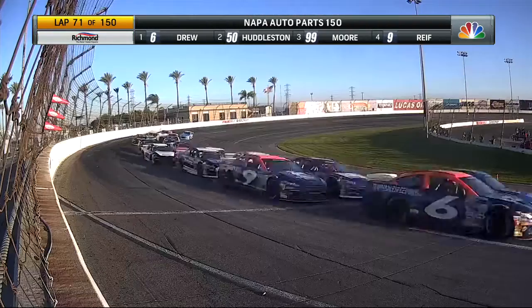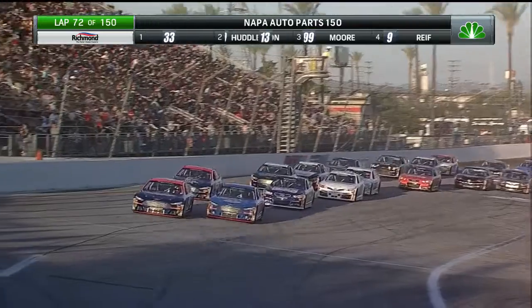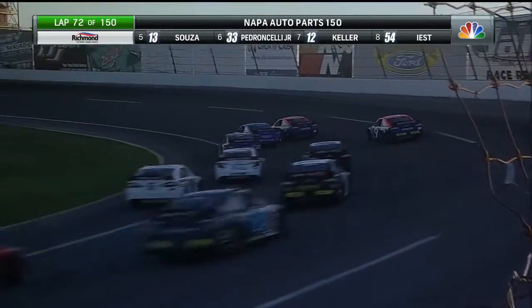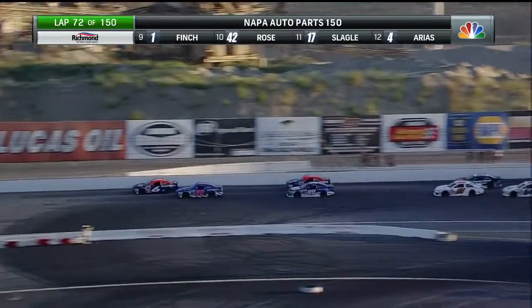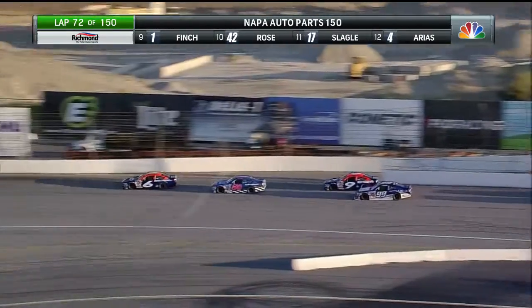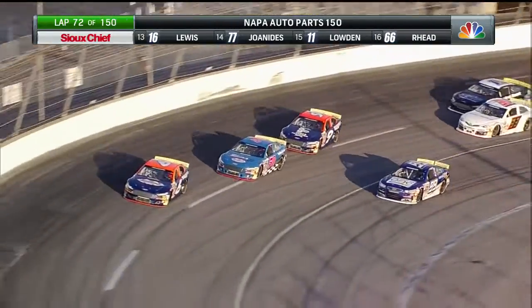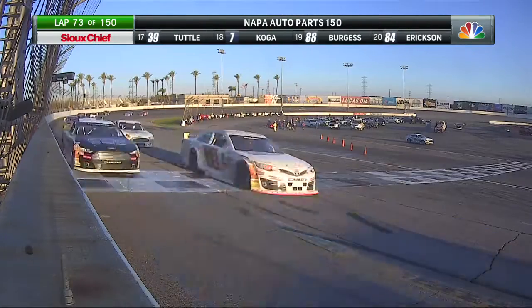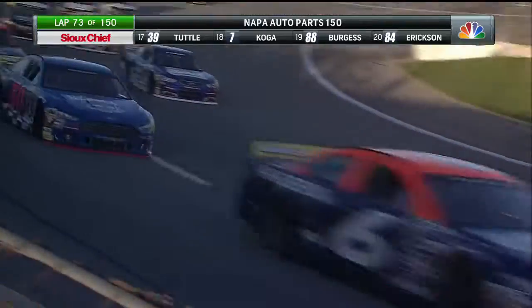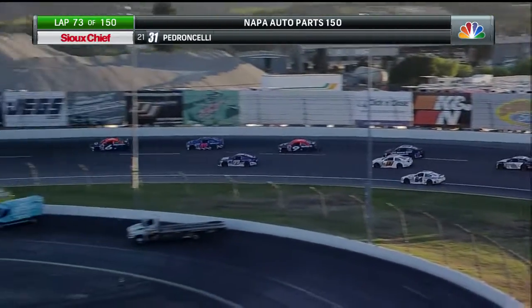A little fender rubbing right there through turns three and four. Green flag back up — they're stacking them up behind. Let's see what happens down here in turns one and two. Once again, Jake Drew puts the power down the backstretch. Trevor Huddleston going to slot back into that second position. Cole Moore, Tanner Reif racing for position. And they swing across the start-finish line working lap 73. Two to go to the midway point here at Irwindale.